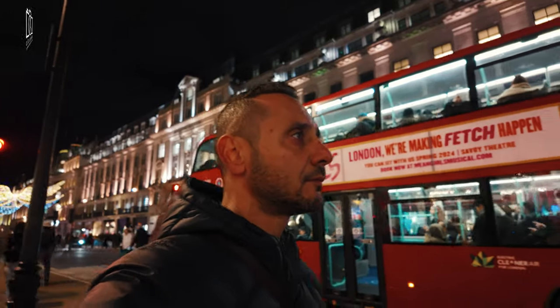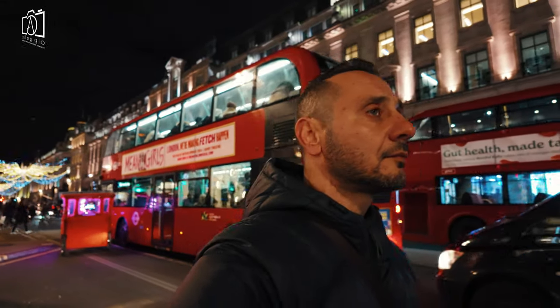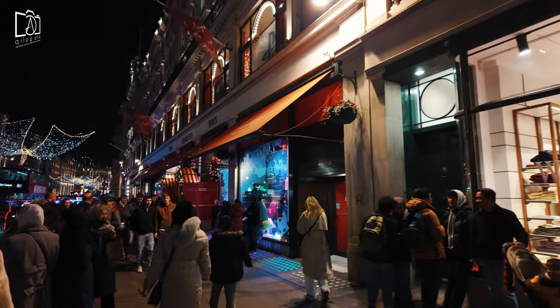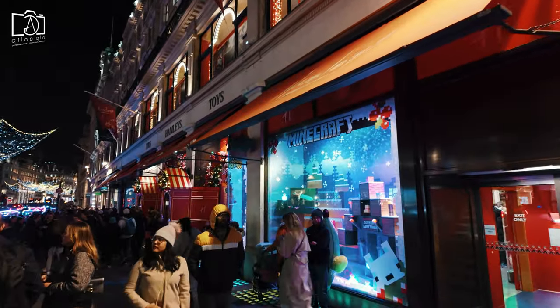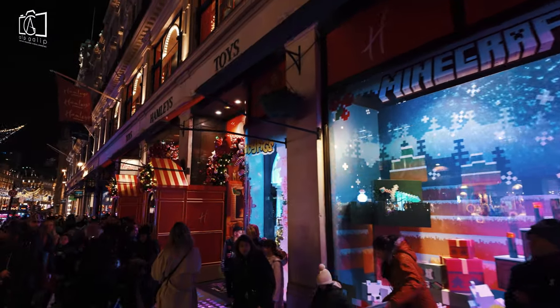Luxury stores and boutiques along the street enhance the festive mood with their sophisticated window displays, seasonal decorations, and exclusive holiday collections. In addition to shopping, visitors can enjoy a variety of festive events, street performances, and seasonal treats, making Regent Street a vibrant and enchanting destination during the holiday season.